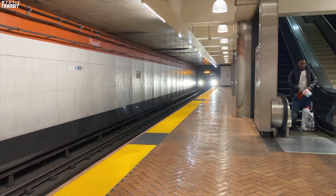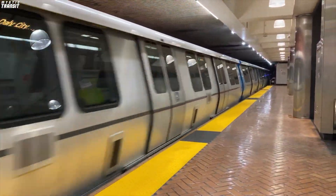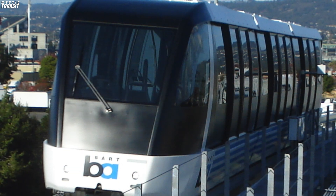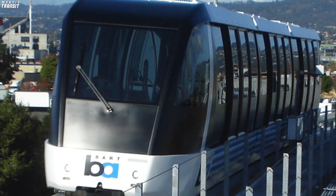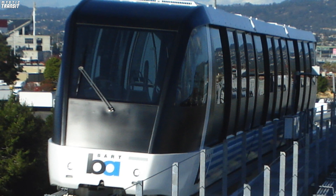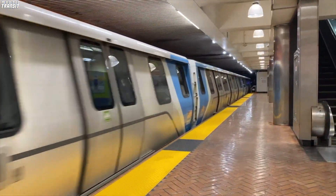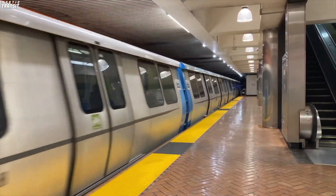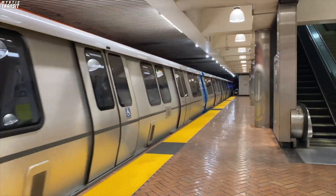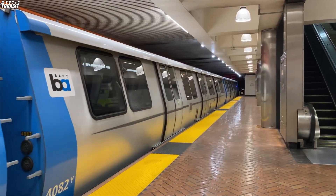Now, the A through E cars aren't the only railcars run by BART — there are actually two more. First, we have the AGT fleet. This fleet operates on the Oakland International Airport line, which is essentially a people mover that connects the mainline BART Network's Coliseum station to the Oakland International Airport. The trains initially started running in 2014, and there are just four in operation. It runs automated, because it is essentially a glorified air train.